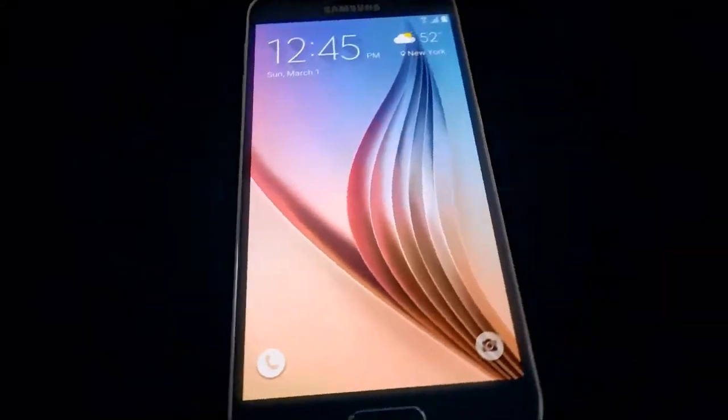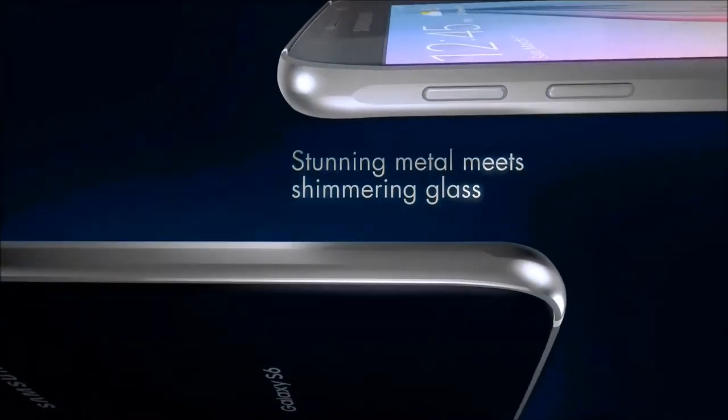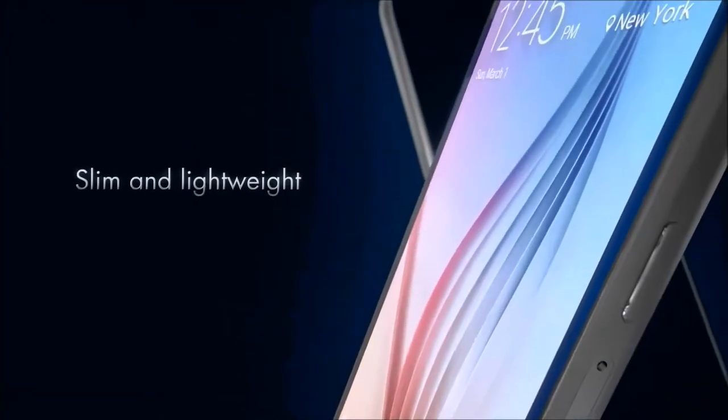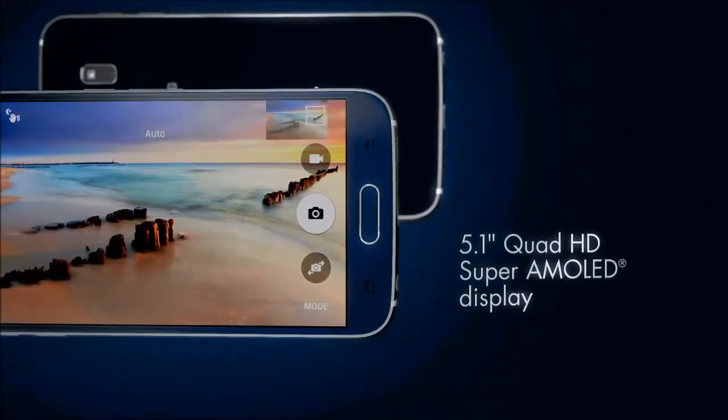Finally, there's a smartphone that's more than simply beautiful — it's better. Our most refined device yet, elegant in every detail, slim and lightweight, revolutionary in design, with our brightest display ever, making documents, images, and videos pop, even in sunlight.